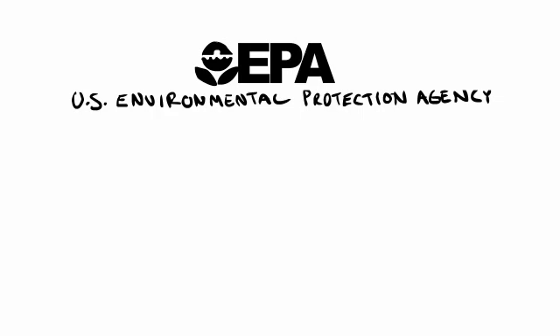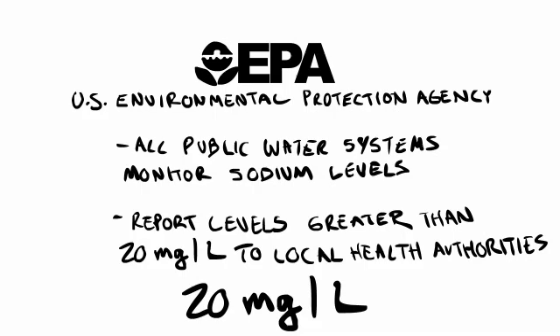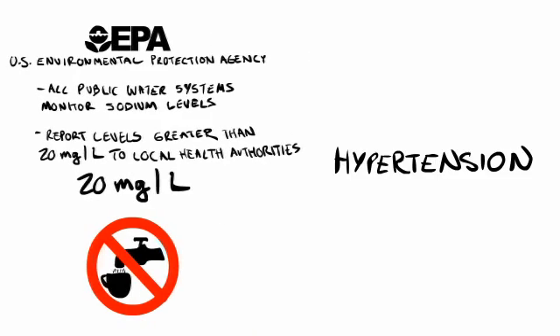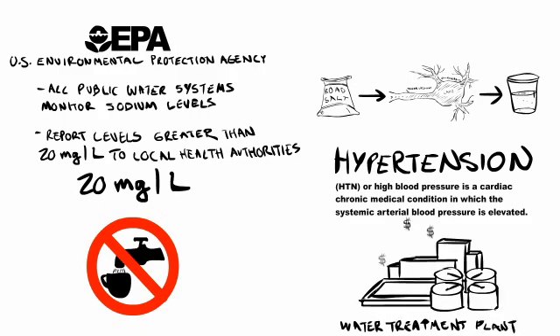The American Environmental Protection Agency requires that all public water systems monitor sodium levels and report levels greater than 20 mg per liter to local health authorities, because at that level, physicians treating people on sodium-restricted diets have to advise them not to drink their own tap water. The water that we're drinking is contributing to health problems like hypertension, because the salt that we're using to keep our roads clean is washing into our waterways and leaching into our groundwater. It's virtually impossible to remove 100% of the chlorides from our tap water on a municipal scale because of the high cost of advanced filtration techniques like reverse osmosis. As a result, most municipalities do the bare minimum.